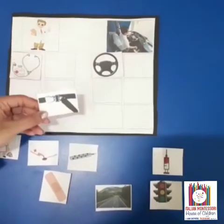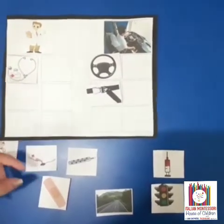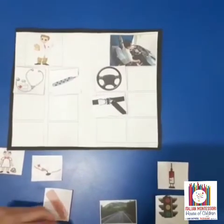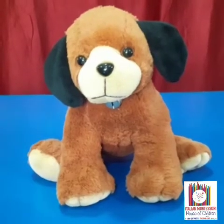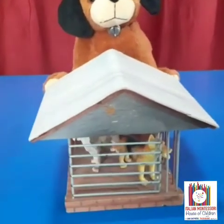This is a seat belt. It is always important to use a seat belt while driving. This is a thermometer. Doctor uses it. This is a dog. Dog's baby is puppy and dog lives in a kennel.